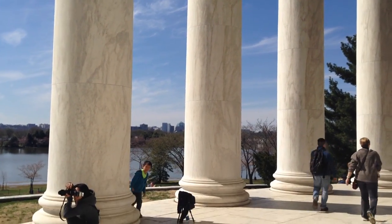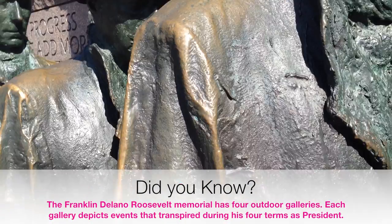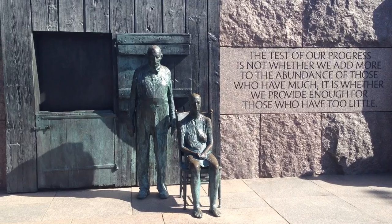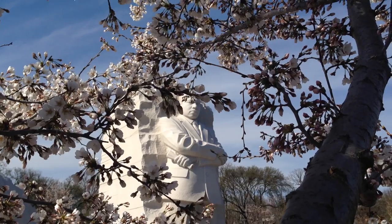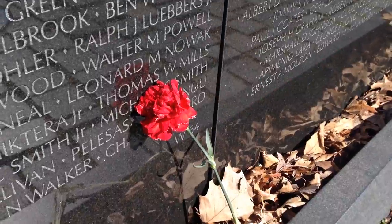One of the most unique sights you'll see is the FDR Memorial, which stretches over 7 acres along the Tidal Basin. The Mall isn't just for presidents — it's dedicated to heroes and war veterans that help to make our nation's freedoms possible.